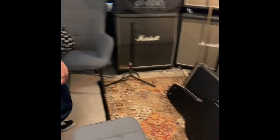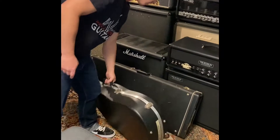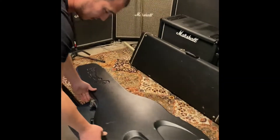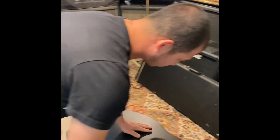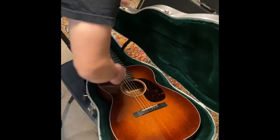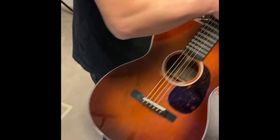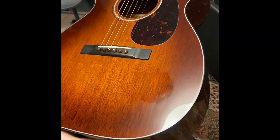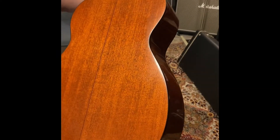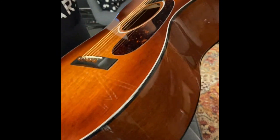All right, what else we got? We have an acoustic. Looks like a Martin — oh, it's a Martin Jeff Tweedy. Wall mahogany, with a beautiful burst on the top there. Yeah, very good looking guitar.